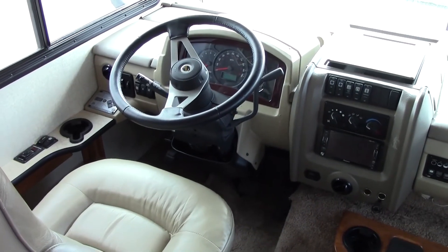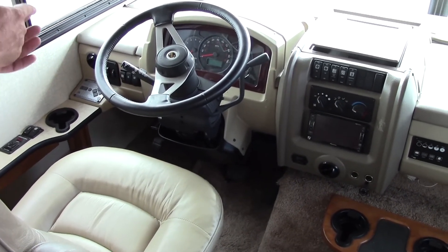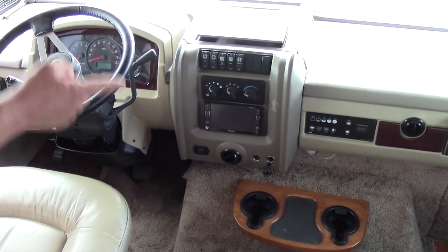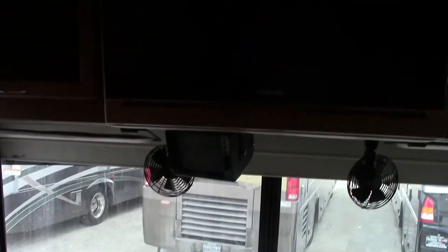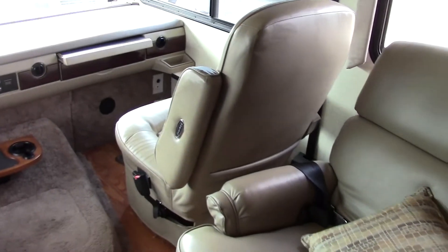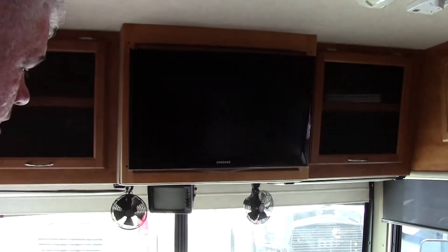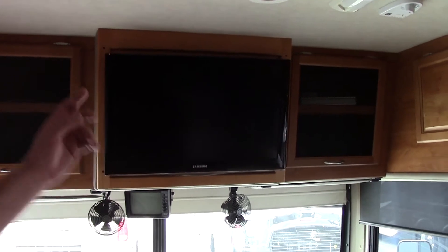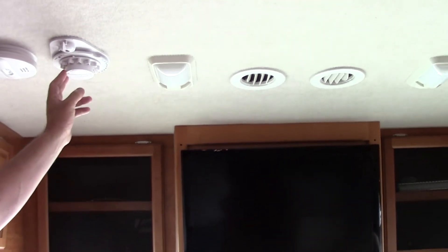Here's the cockpit area of our 2006 Bounder. It is on a Workhorse Chevy engine and has hydraulic jacks for leveling. You can start the generator from up here, monitor your tanks, and there's a small storage area above the dash with a pullout table. The pilot and co-pilot seats both swivel around so you can make a little conversation pit. The TV has been upgraded to a flat panel with a navigation system built in. It also has a satellite dish on it.